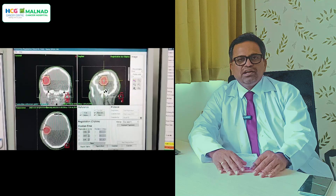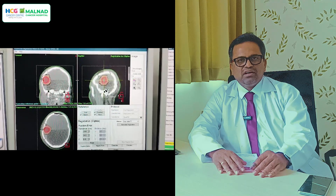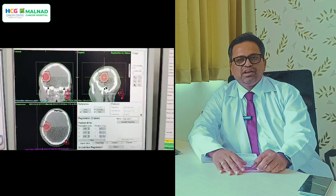The same patient is positioned in the same position and a cone beam image is taken. Image registration is then performed — we blend the planning image and the treatment image of the patient on the couch and find any differences in the X, Y, and Z axes.